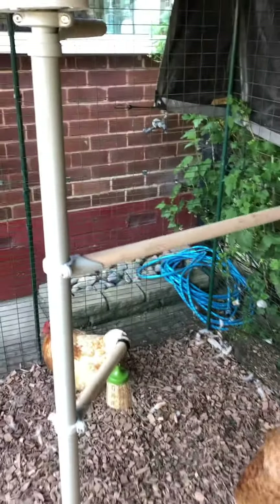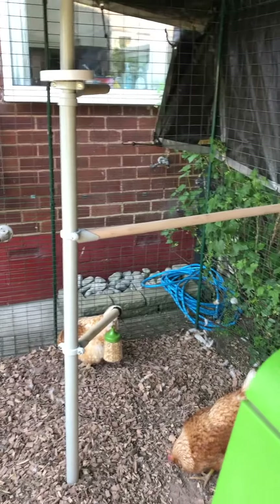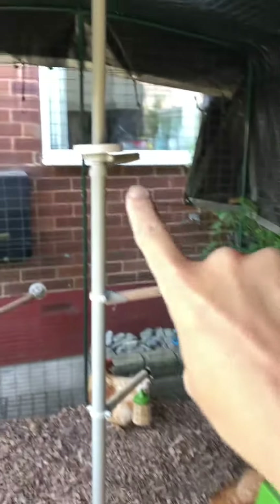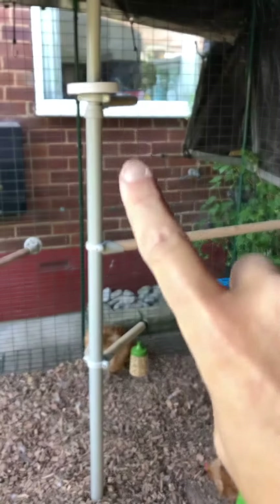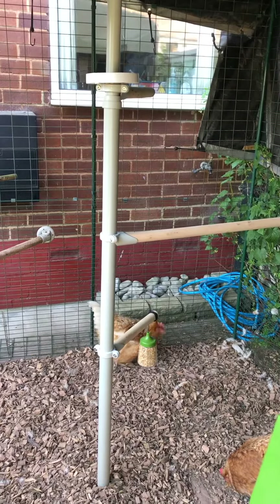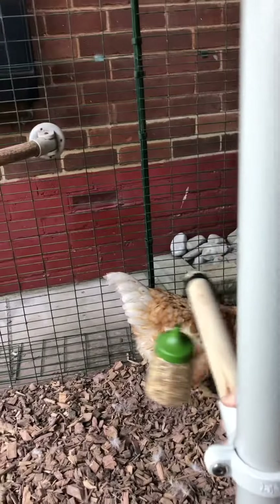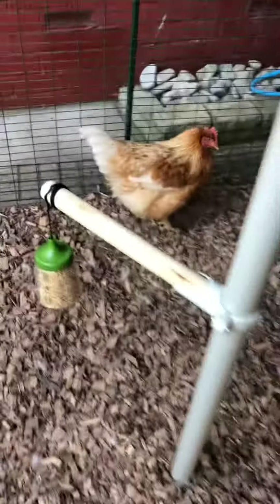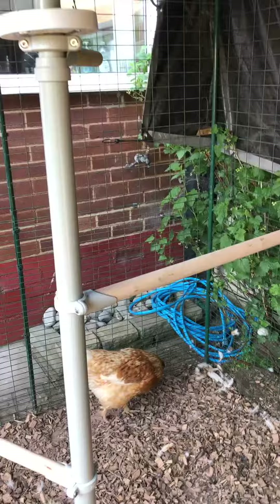The good thing is, if I come back — try not to step on anything — is that they're all moveable. This one is obviously attached to the run side, but the one at the top and the one at the bottom I can move, so if I work out it's too high or too low I can adjust them. I haven't tightened this one too much because I haven't quite worked out where they want it yet, but I'm figuring they might want to jump from this perch to this perch to there. We'll see.